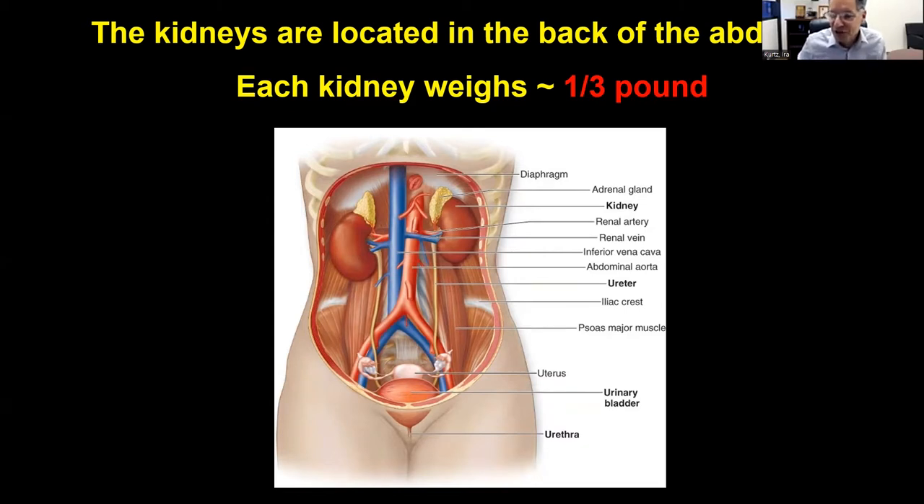That's why sometimes you might hear about someone getting punched in the upper back and saying their kidneys hurt. The kidneys are about a third of a pound and we have two of them.